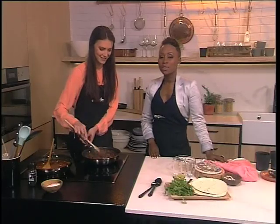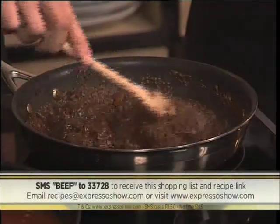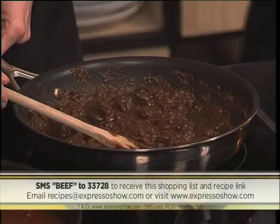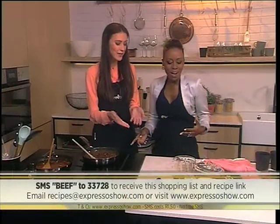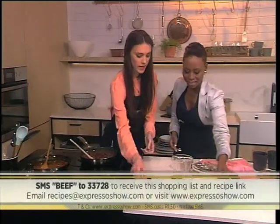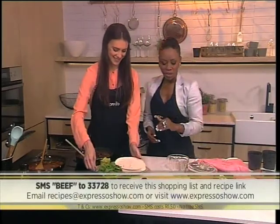Beef is our keyword for this morning — text beef to 33728 to get a link to the recipe. Our SMS is charged at 1.50, and no, you don't get the beef with it — you just have to buy it. We're going to dish it up. Are we going to do it in our tortillas? Exactly. We're going to pull it over here and start dishing.